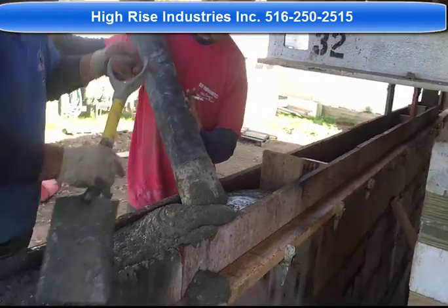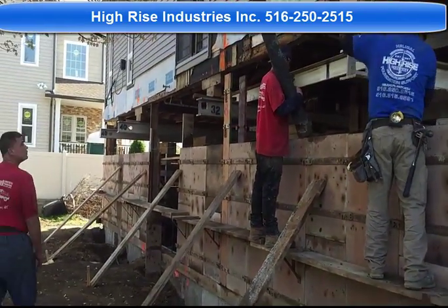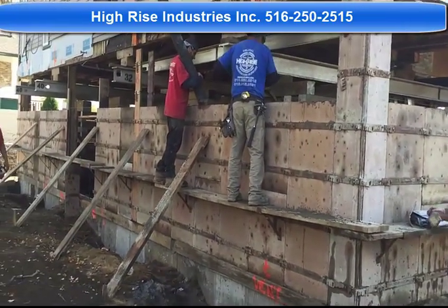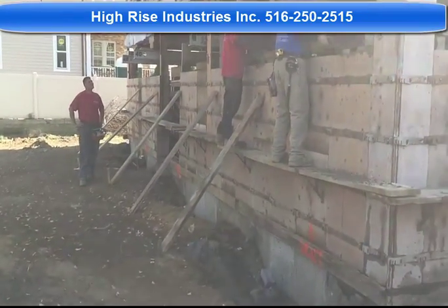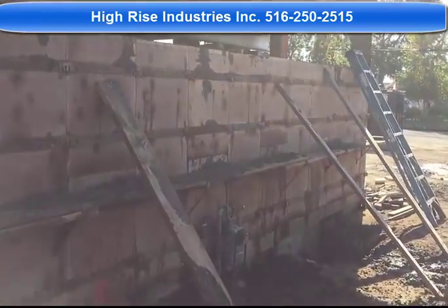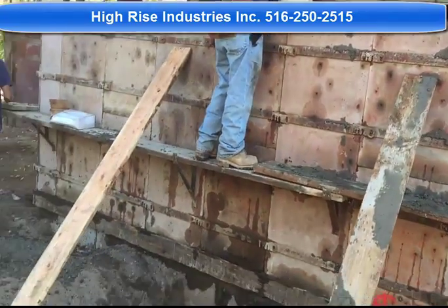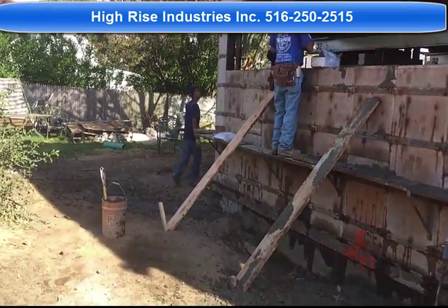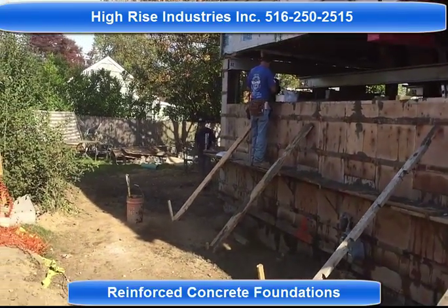And we'll go down. Okay, coming to the end of this video — another successful pour. Keep in mind, for reinforced poured concrete foundations, look us up on the web at HiRoseIndustry.com.